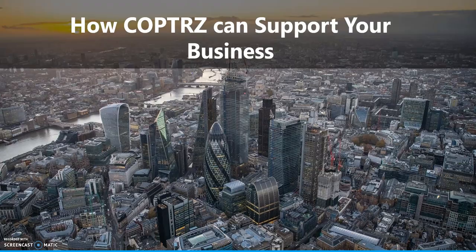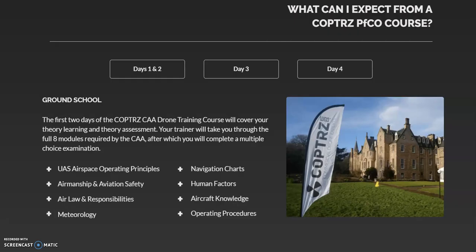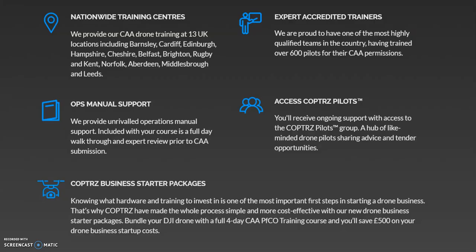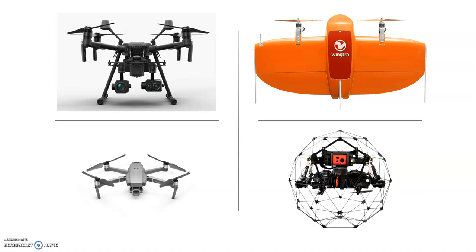How can Copters support your business? We're a full solution provider. We do training — operational safety and advanced flight training. We cover PFCOs, which is your permission for commercial operations. We've got videos on our YouTube which specify exactly what's required. It's a four-day course made up of ground school, an operations manual, and flight tests. The business start packages are a big standout — get in touch and we can talk through those. We're based in Leeds with 24/7 technical support and we always have spare parts in stock as well as additional units. Thank you very much for joining me. If you have any questions, get in touch with Copters.